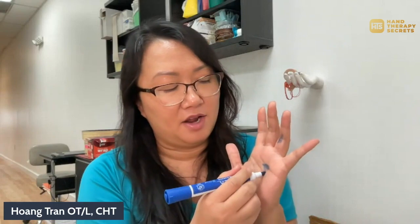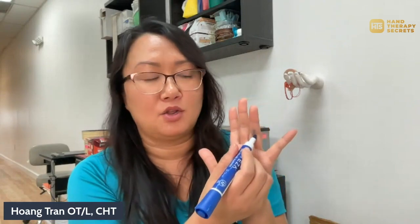You might have Dupuytren's disease if you have these cord-like hard feelings — they almost feel like nodules or tendons — and they are in your palm or maybe in your middle knuckle, pulling your fingers down. What are the best treatments for Dupuytren's disease or Dupuytren's contractures?